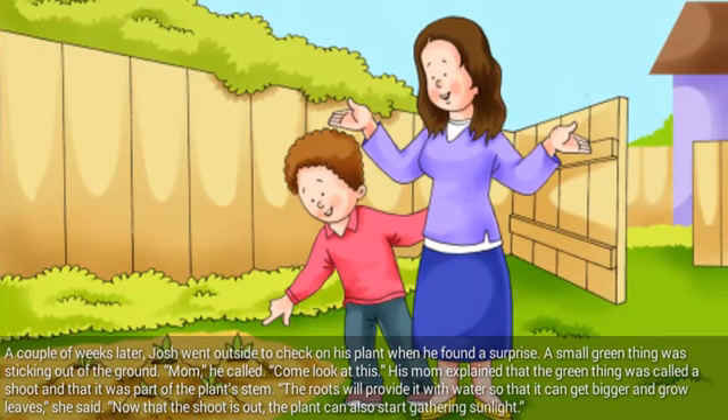A couple of weeks later, Josh went outside to check on his plant when he found a surprise. A small green thing was sticking out of the ground. Mom, he called. Come look at this. His mom explained that the green thing was called a shoot and that it was part of the plant's stem. The roots will provide it with water so it can get bigger and grow leaves, she said. Now that the shoot is out, the plant can also start gathering sunlight.